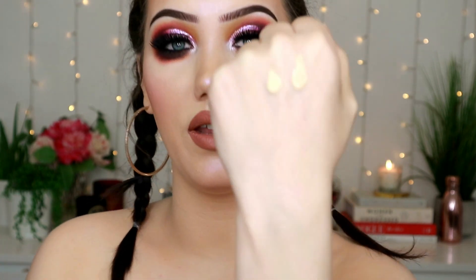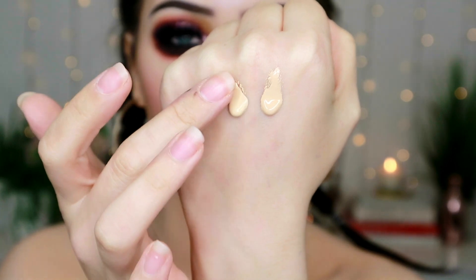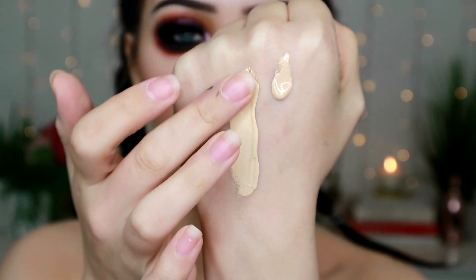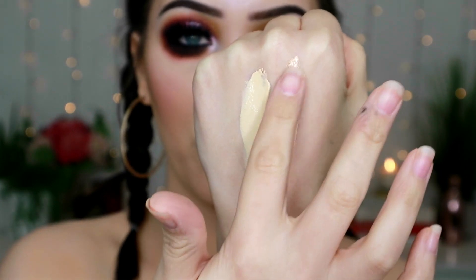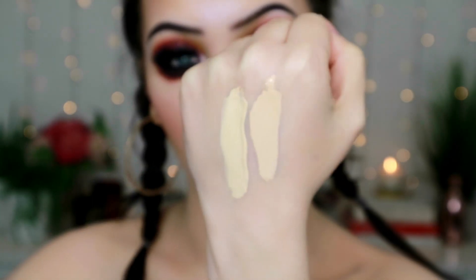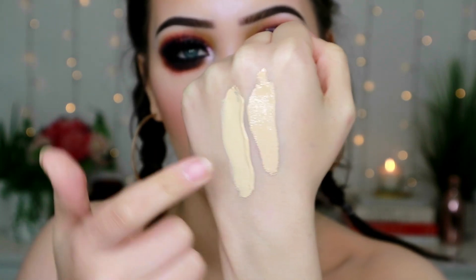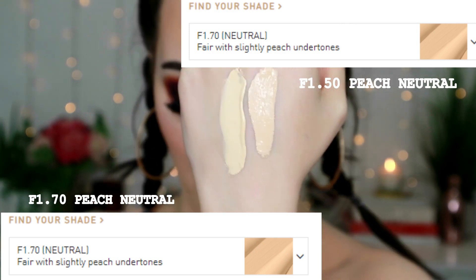I'll swatch F1.5 and F1.7 for you. In my opinion F1.5 is darker than F1.7. You can see the consistency — it's liquidy but not super liquidy. I think F1.7 is supposed to be a neutral tone. F1.5 is what I'm wearing on my face today. I think 1.5 is slightly darker or at least has a very different undertone. I'm quite nervous about the deeper shade arriving because I find this one does oxidize slightly.